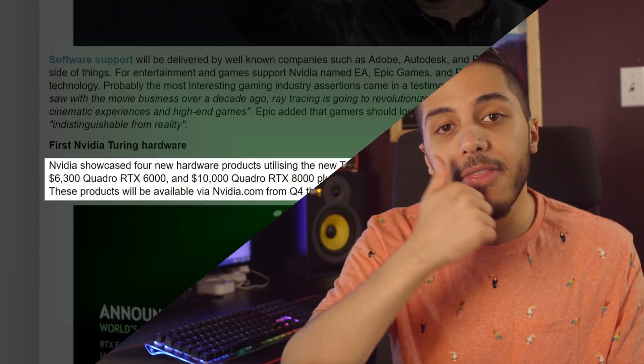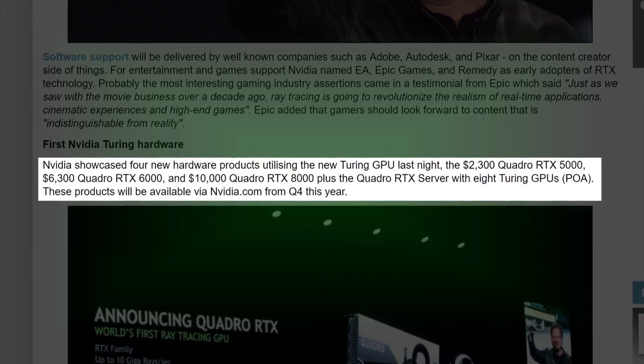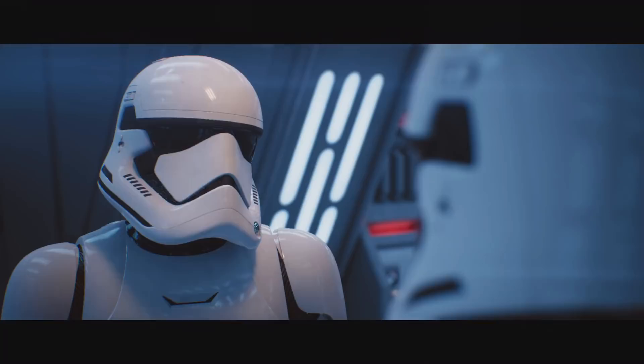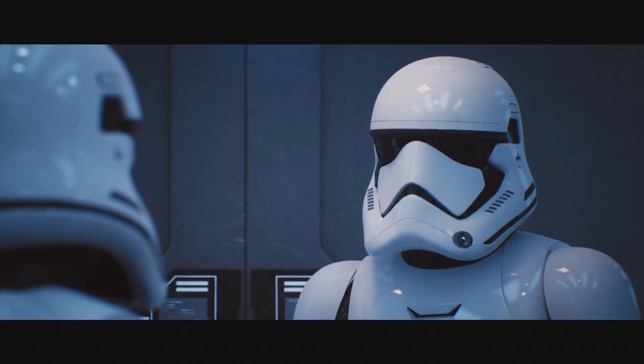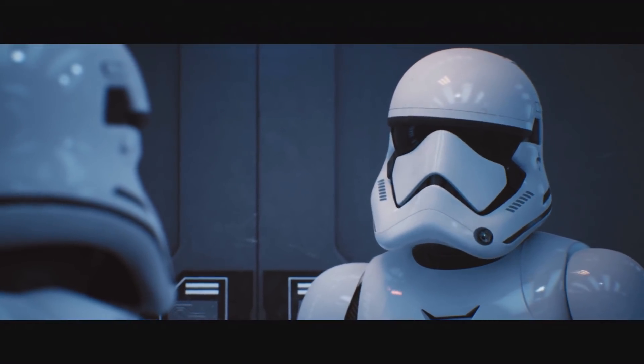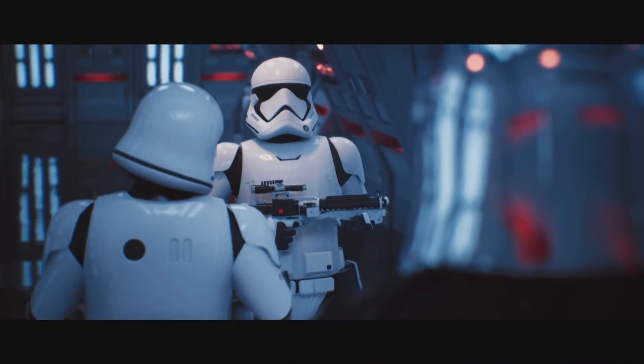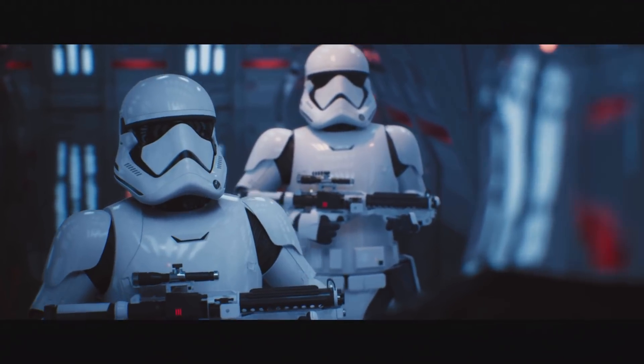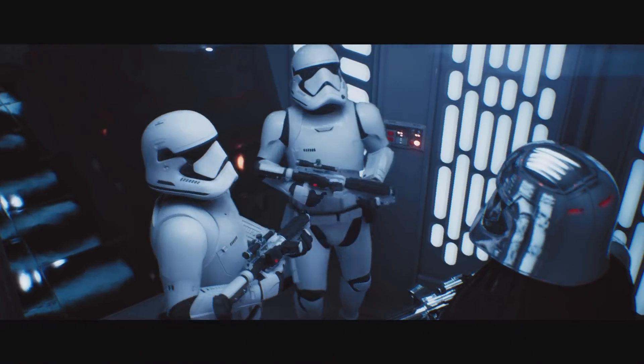Before the teaser, we had the SIGGRAPH presentation from NVIDIA, where they announced the new Quadro RTX line. Four new products were shown: the RTX 5000, 6000, 8000, and their Quadro RTX server with eight Turing GPUs. Even more impressive is the demo they did. During their last presentation, the Star Wars ray tracing demo was run on a $70,000 DGX station that had four Volta GPUs. This time, it ran on a single RTX 8000.